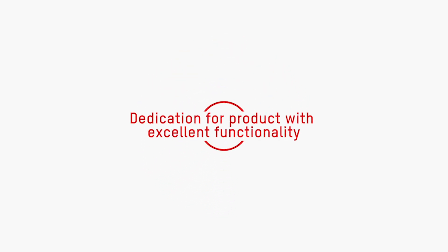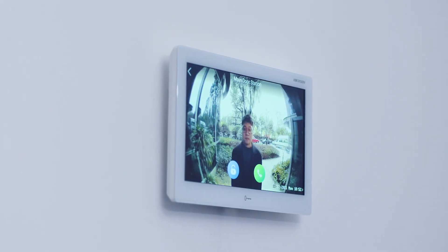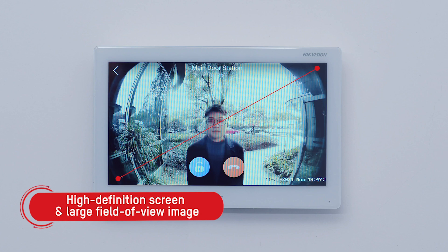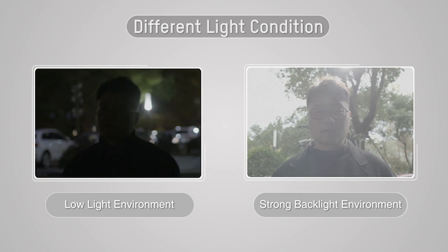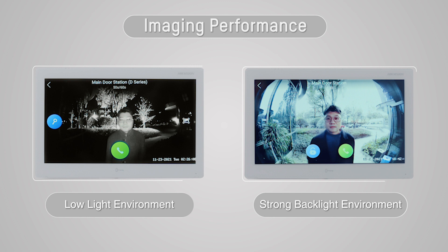We are dedicated to creating products with excellent functionality. Professional video capabilities deliver brilliant video quality. You can talk to visitors face to face with a high-definition screen and large field-of-view images. Even in environments with low light or strong backlight, HydeVision's video intercom products still provide clear and high-saturation images.